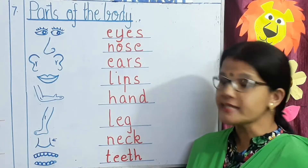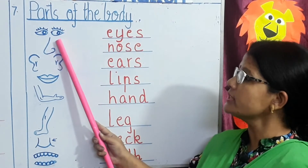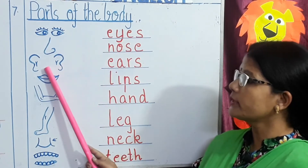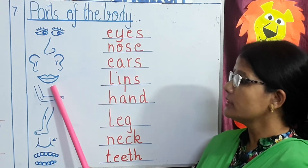The next topic: parts of the body. Look at the first picture children. Eyes. Next, Nose. Ears. Lips.